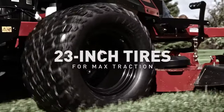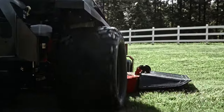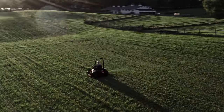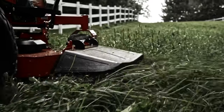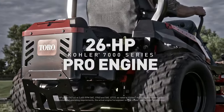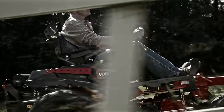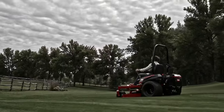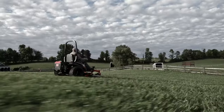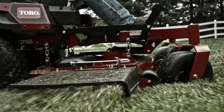Burly 23-inch rear tires give this machine a menacing wide and tall stance that gives you the capability and confidence to bull through anything that dares get in your way. A roaring 26-horsepower Kohler 7000 Series Pro engine keeps the heart of this beast thumping, while its white-knuckling top speed of up to 9 miles per hour allows you to get more done in less time.